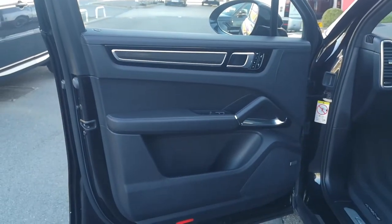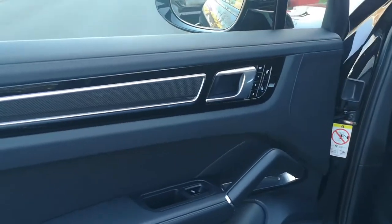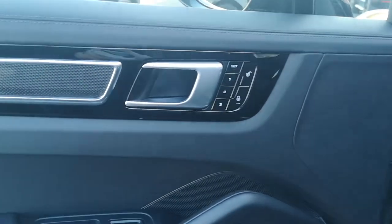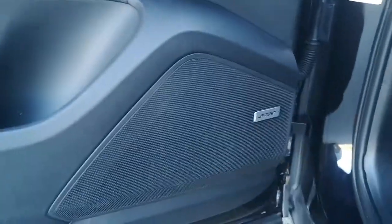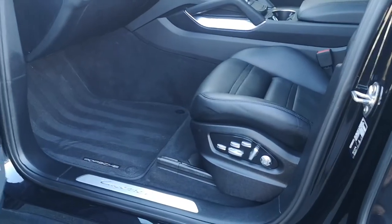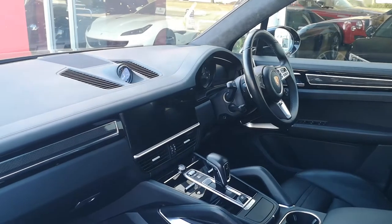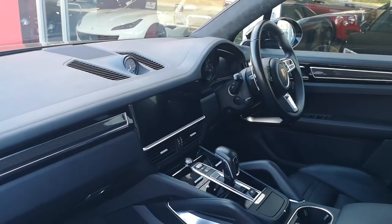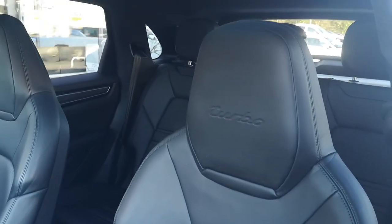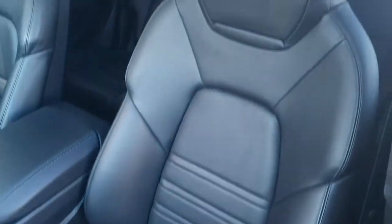Onto the passenger side in the front now. Carbon fibre trim again there, and just in front of that you can see the memory settings — so there's a full memory package in the front for both seats. Electrically adjustable, heated memory seats. Plenty of settings on the side of the seat, so loads of adjustment. Get it set up for you, and then any other drivers or passengers using the car can get their own memory settings configured. Just take a look across the dashboard here — we get the two-piece seats with the turbo emblem embossed there.